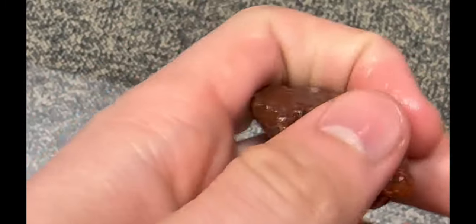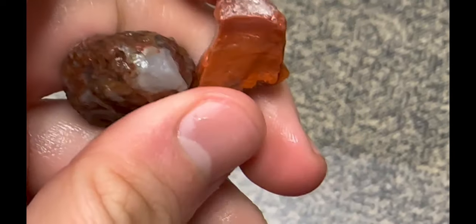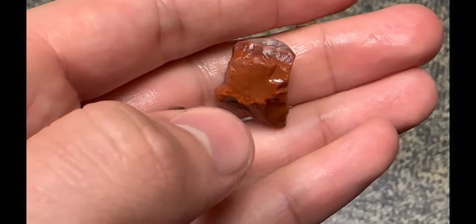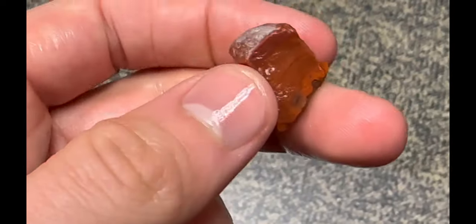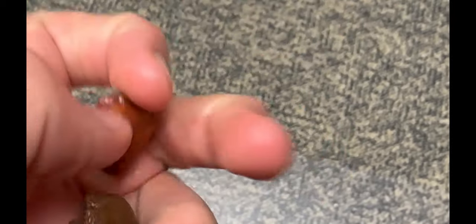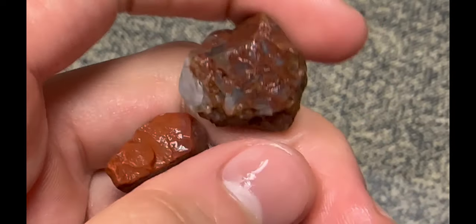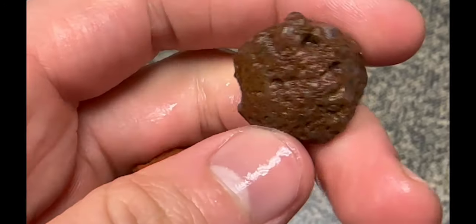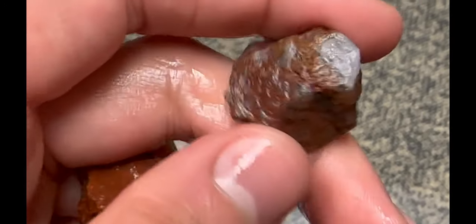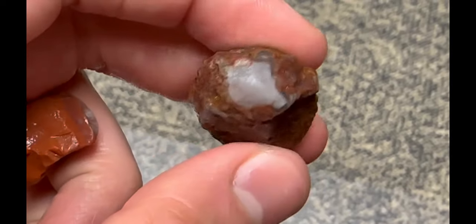A couple other little guys. This one's got some little light banding — see that one little dark band in there? And mostly just a straight up nodule or husk with no banding. And then this one's interesting — I believe it's an agate, maybe a moss agate of some sort, but still really cool. I like those little veins with some exposed quartz in there.